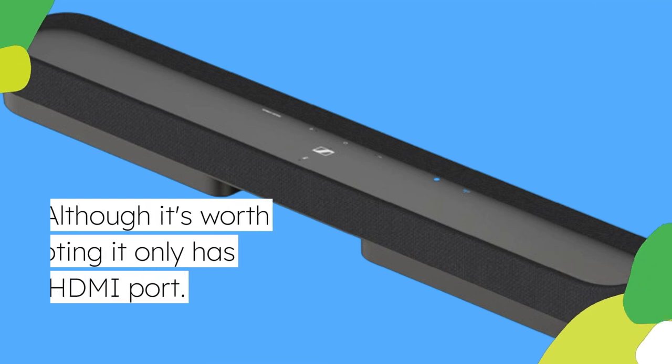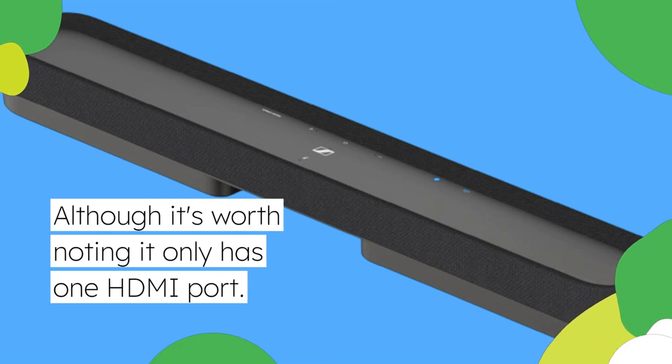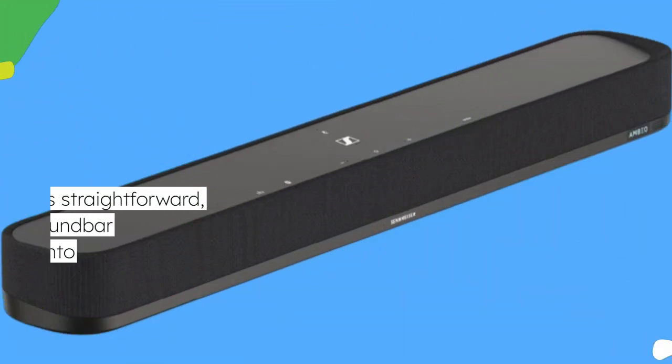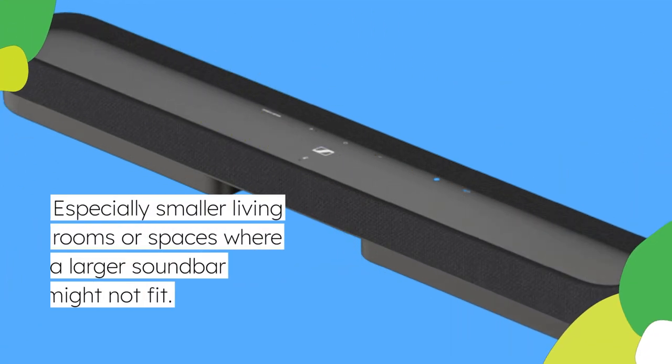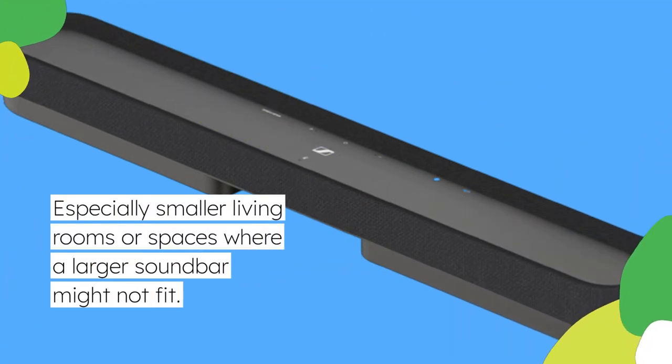Although it's worth noting it only has one HDMI port. Setup is straightforward, and the soundbar integrates well into various home theater setups, especially smaller living rooms or spaces where a larger soundbar might not fit.